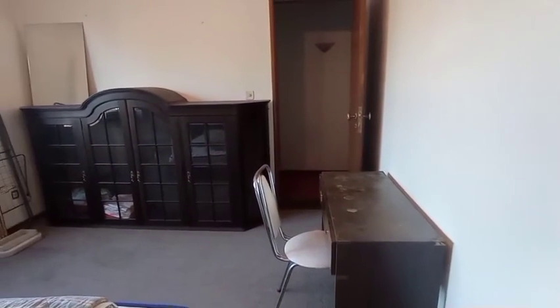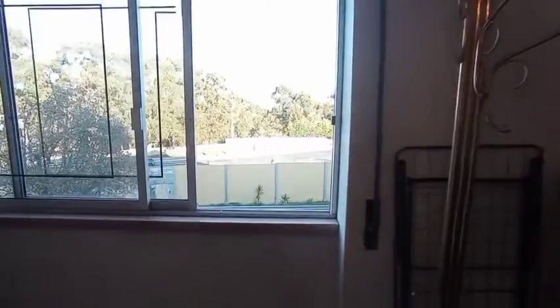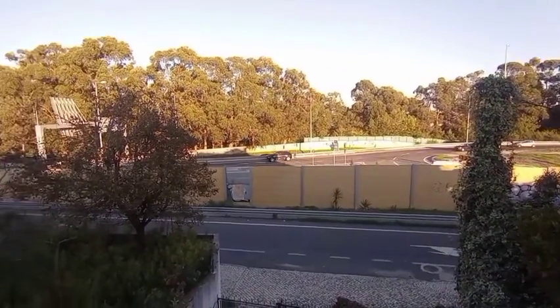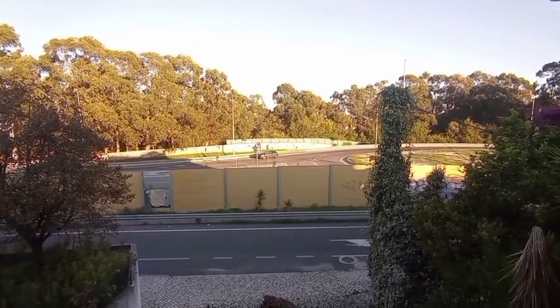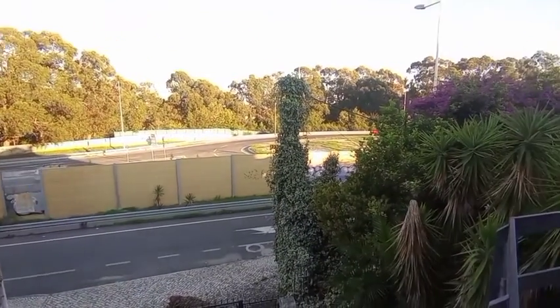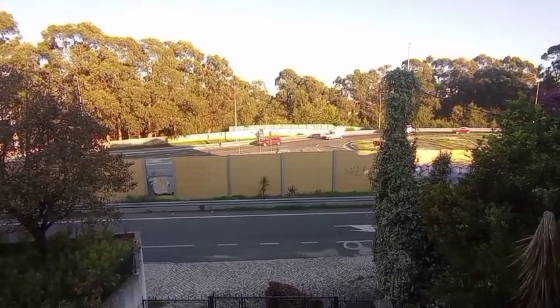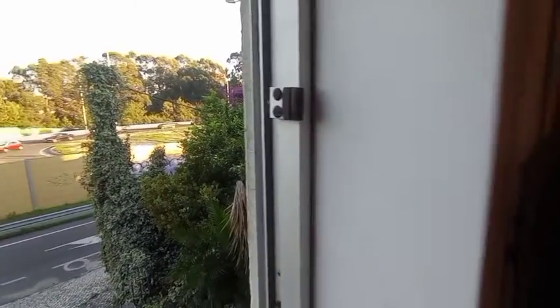The other two units that are available currently have someone living there, so I won't be able to show you them this time. This is the entrance for the downstairs unit — the apartment down there — and this side is accessed via the balcony.